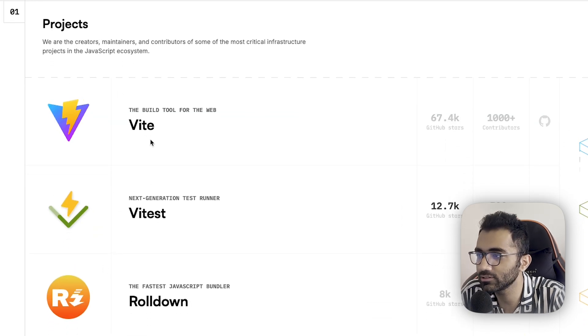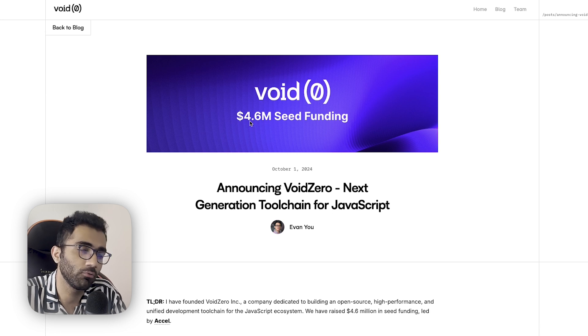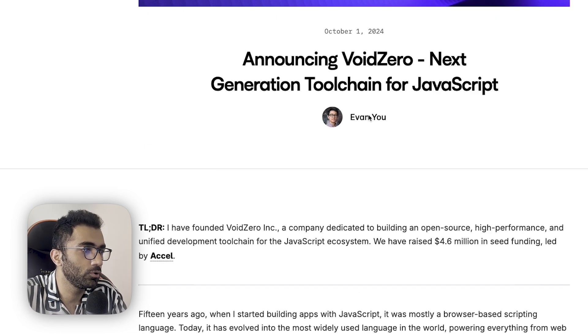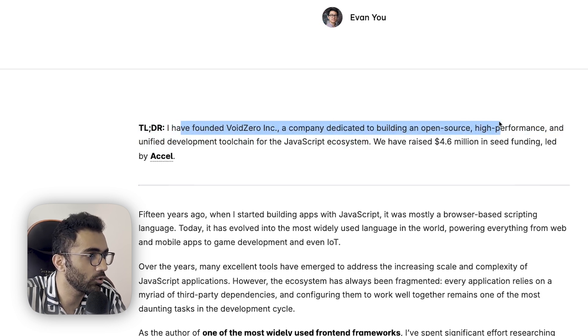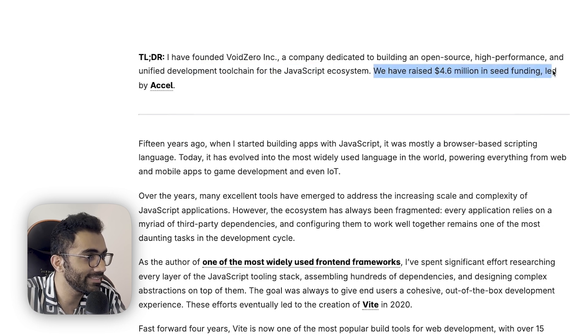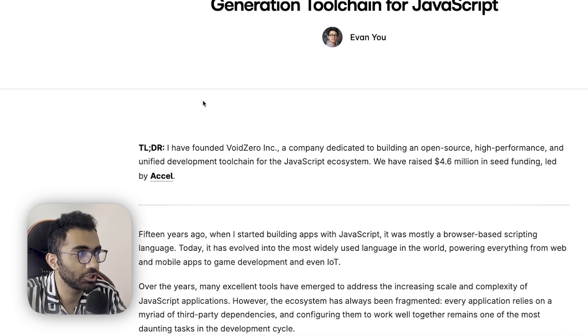All of this combined, there is a new company called VoidZero.dev, created by the creators of Vite and Vitest. They have raised a $4.6 million seed funding round. For those who don't know, Evan You is the founder and creator of Vite and the founder of this company. They have founded VoidZero Inc., a company dedicated to building an open source, high performance, and unified development tool chain for the JavaScript ecosystem.